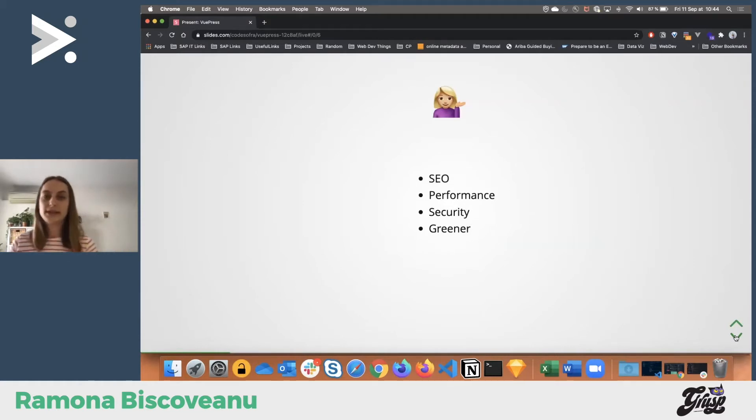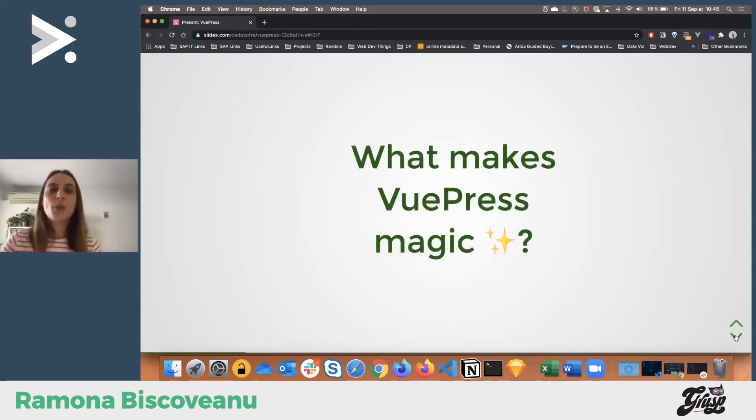Static sites are great. VuePress was built to be optimal for writing technical documentation. As developers, sometimes we forget about documentation, or we don't have the right tools. That's where VuePress comes in and helps us. Why not have good SEO for your project, good performance, good security? Also, static sites are actually greener and help the planet — Debbie has a great talk on this that I can link in the chat.